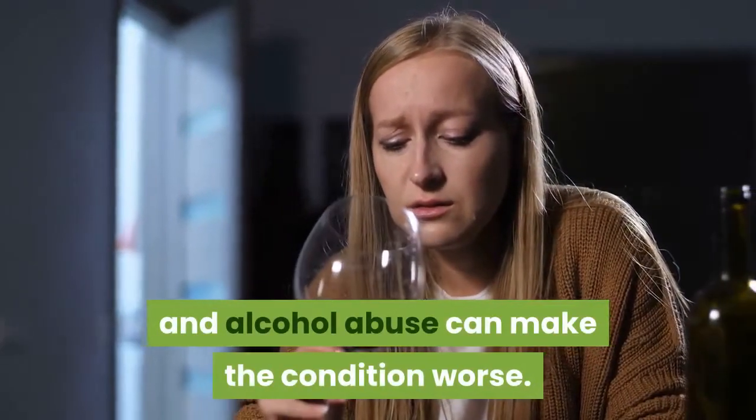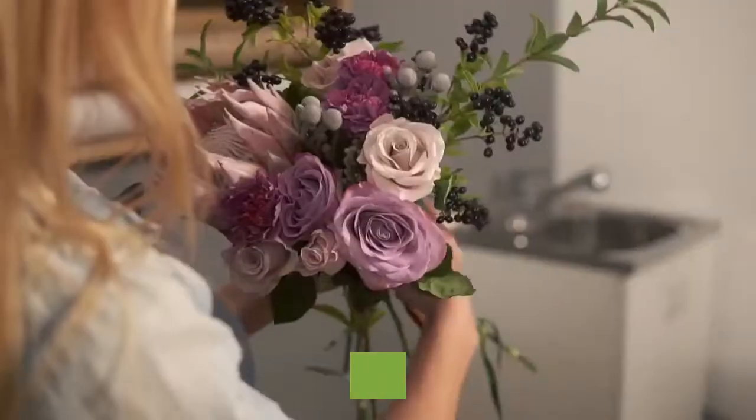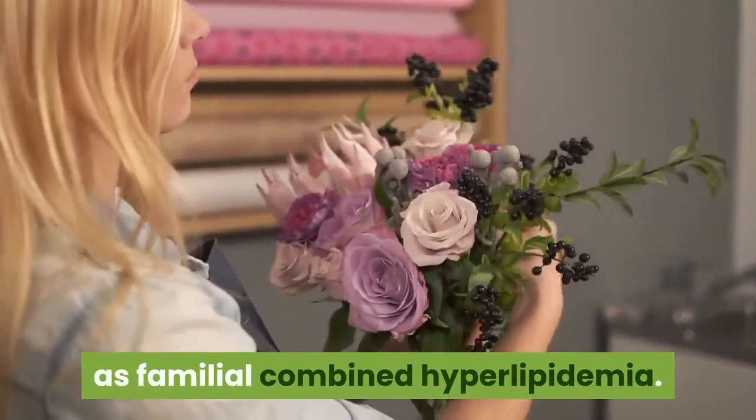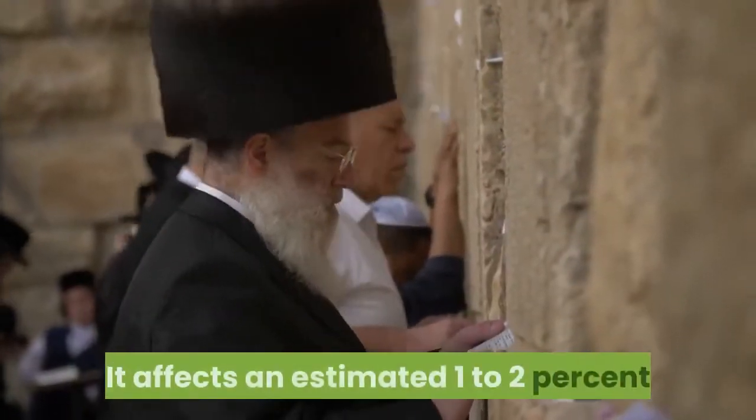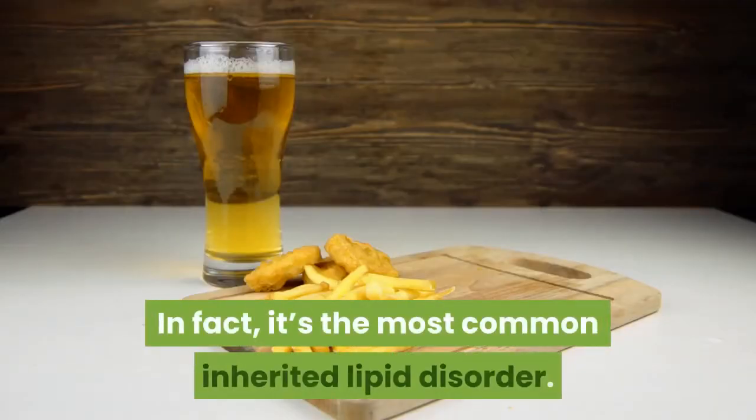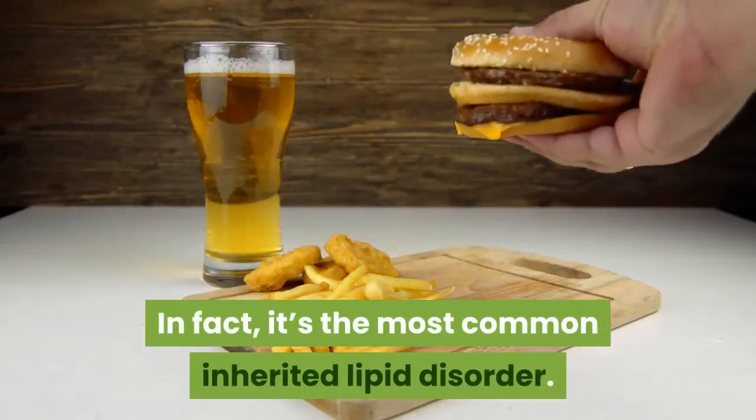Diabetes, hypothyroidism, obesity, and alcohol abuse can make the condition worse. Mixed Hyperlipidemia is also known as familial combined hyperlipidemia. It affects an estimated 1-2% of the population in the western world. In fact, it's the most common inherited lipid disorder.